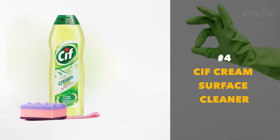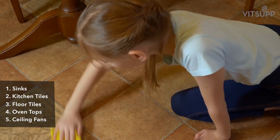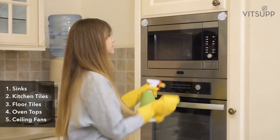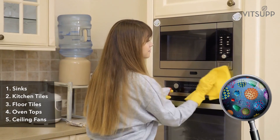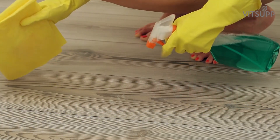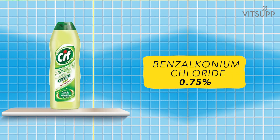Number 4: Sift Cream Surface Cleaner. Surfaces like sinks, kitchen tiles, floor tiles, oven tops, and even ceiling fans are often teeming with germs. It is best to keep them clean with a good cleaner. Sift Cream Surface Cleaner contains benzalkonium chloride 0.75 percent and active germicide. It kills most bacteria and viruses including coronavirus.